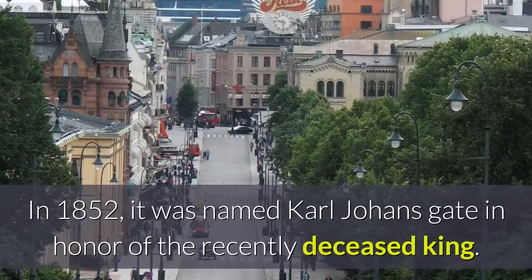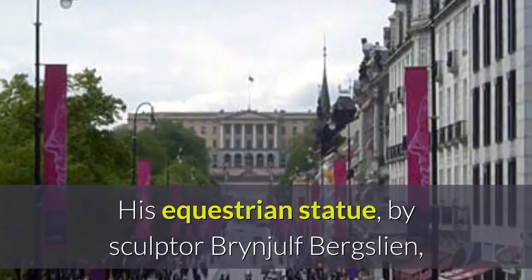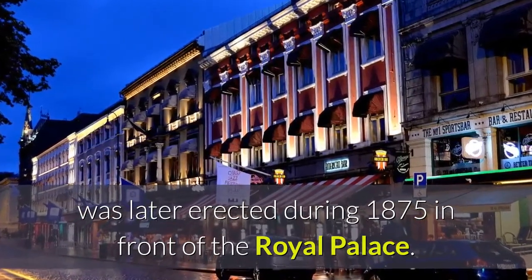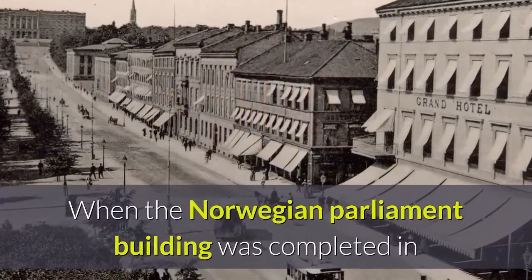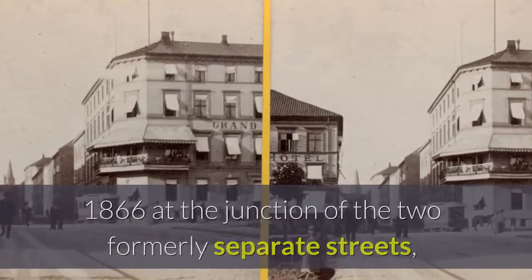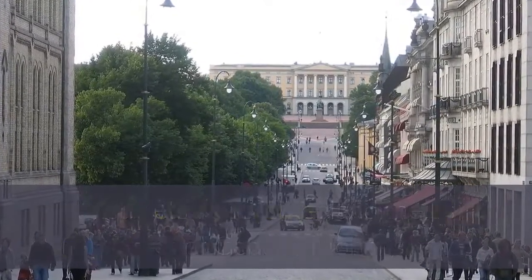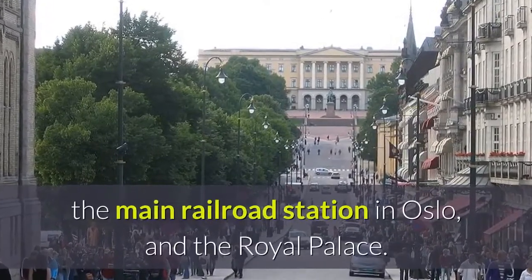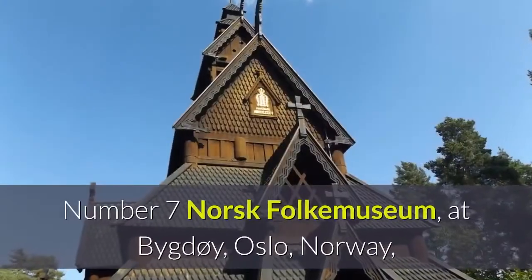In 1852 it was named Karl Johans gate in honor of the recently deceased king. His equestrian statue by sculptor Brynjulf Bergslien was later erected in 1875 in front of the Royal Palace. When the Norwegian Parliament building was completed in 1866, the two formerly separate streets were joined and the whole length was named Karl Johans gate. In its current route, it connects Oslo Central Station and the Royal Palace.